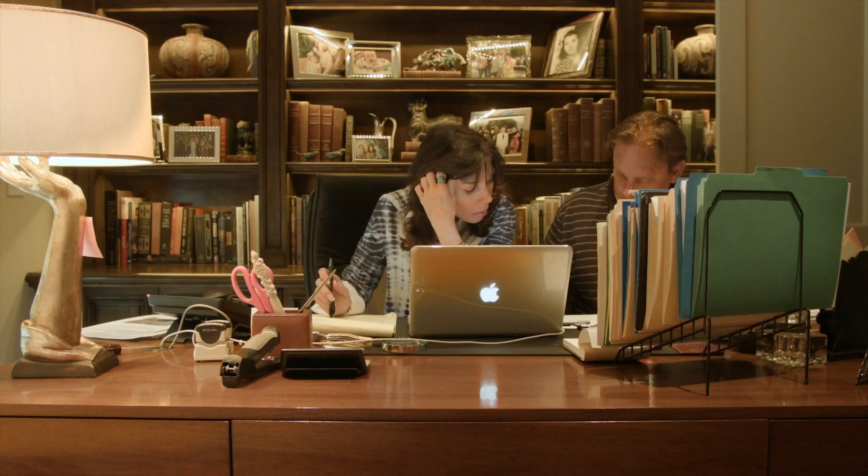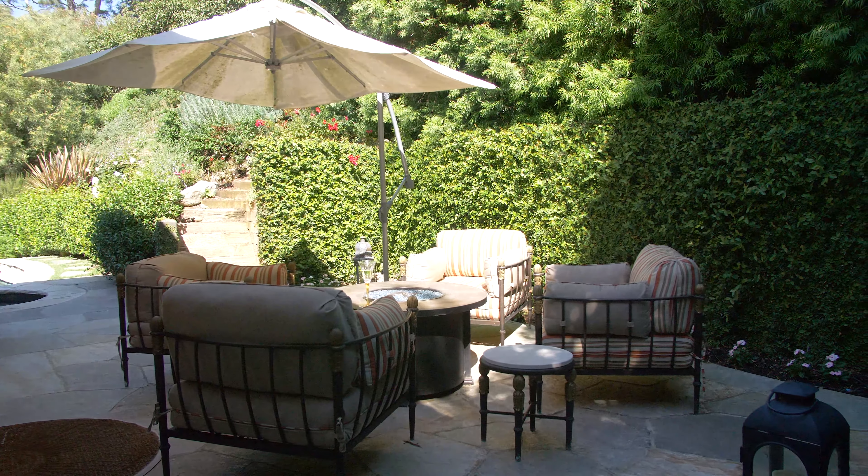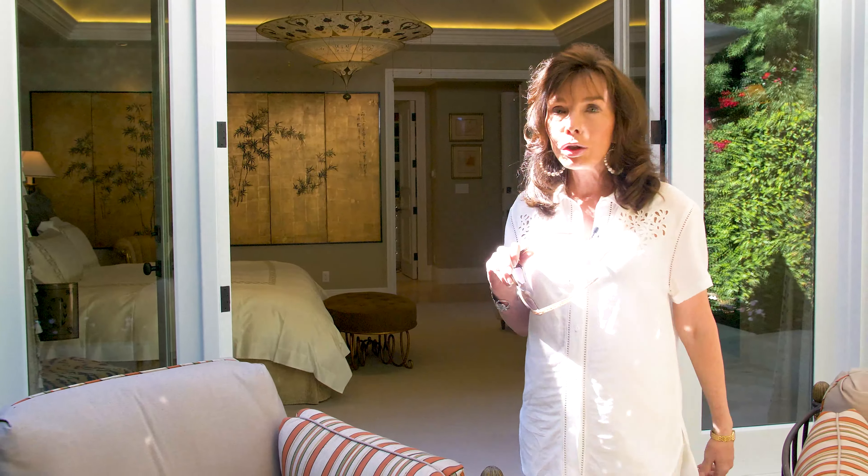One of the most awesome things about this master suite is having this outdoor living area. During the whole pandemic, this is the only place I've been entertaining.